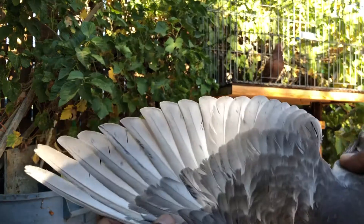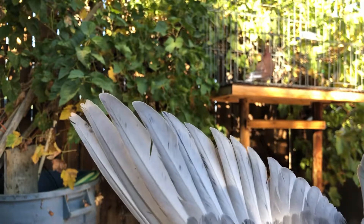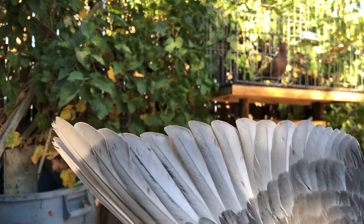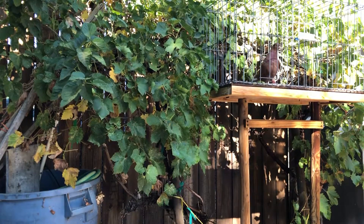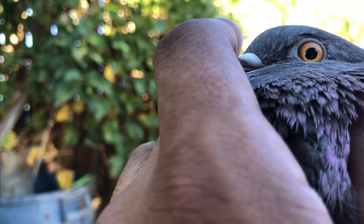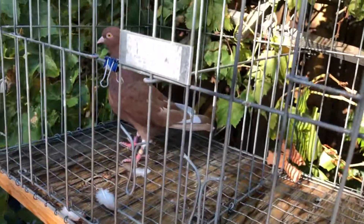Same thing with flights — sharp flights. The quality, the way everything is held — this is nothing I did, this is just a quality pigeon holding itself the way a bird should hold itself. And his eye — real nice, clean, clear eye. Both birds have to carry what you look for in order to reproduce it. If both parents don't have what you're looking for, you will not reproduce it.